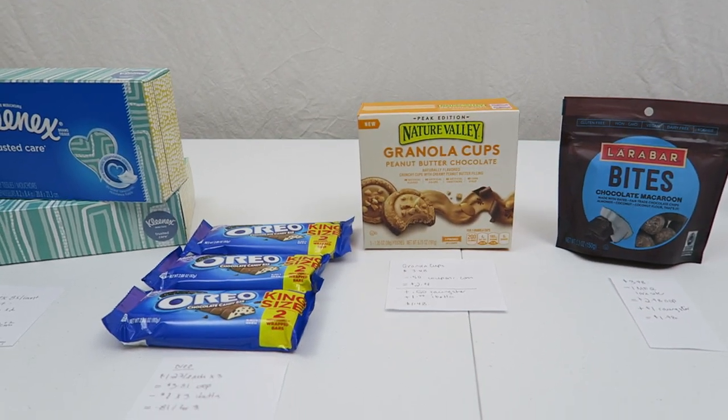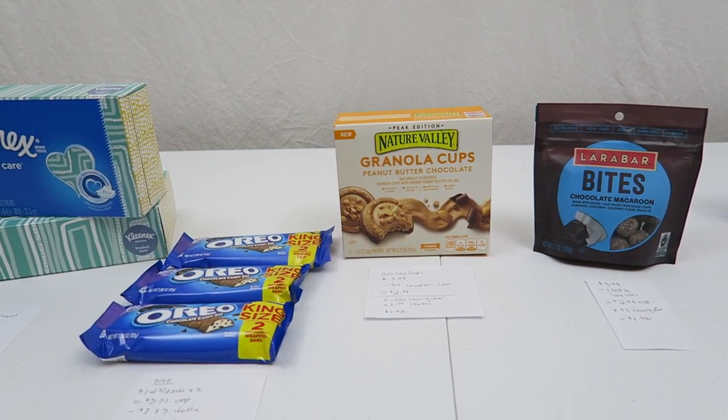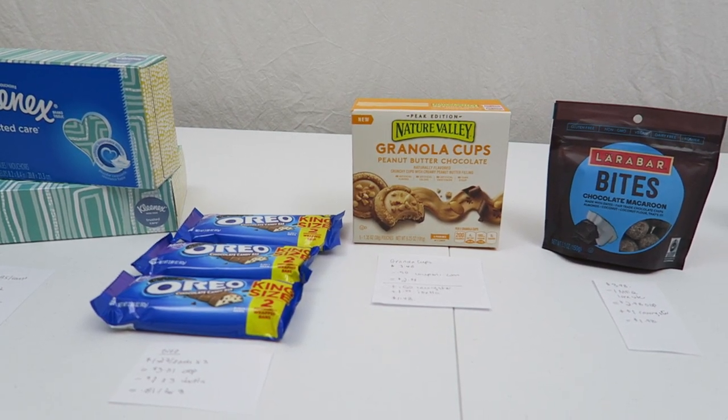And I also got back an extra $5 bonus. There was some sort of Oscar party buy bonus, so I was very pleased to get that with the purchase of these items today. So that's it for now, guys. I'll see you later. Bye.